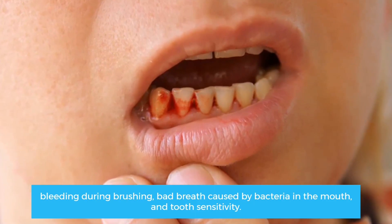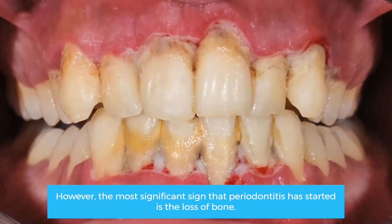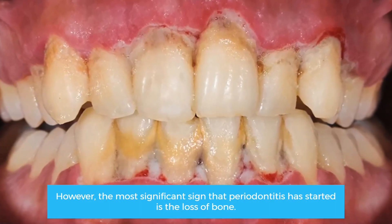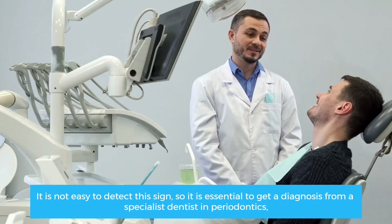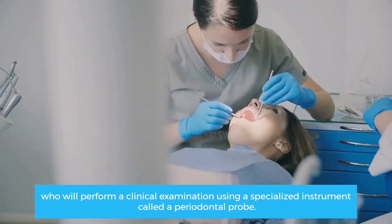However, the most significant sign that periodontitis has started is the loss of bone. It is not easy to detect this sign, so it is essential to get a diagnosis from a specialist dentist in periodontics, who will perform a clinical examination using a specialized instrument called a periodontal probe.